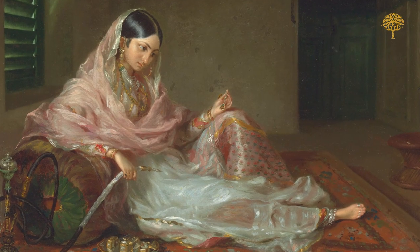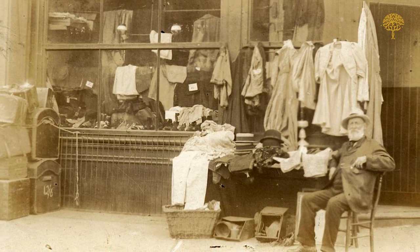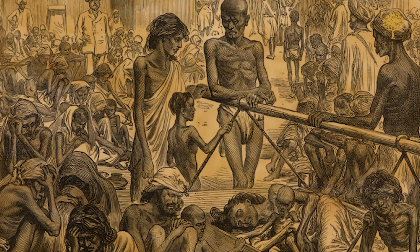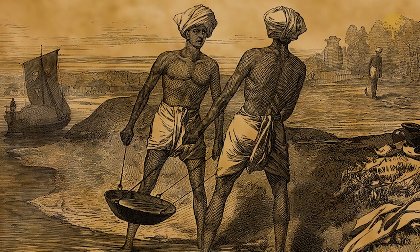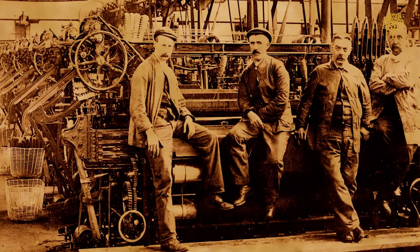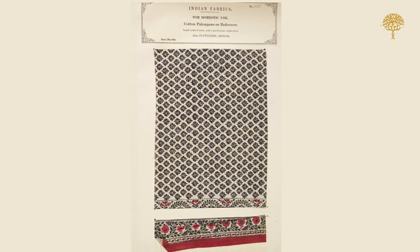From a net exporter of fine textiles over thousands of years, India soon became an importer. Thanks to the groundwork this series laid, India's textile industry was systematically destroyed, livelihoods were lost, and poverty and famine gripped the villages. By the end of their rule in India, the British had destroyed the Indian economy. In the case of textiles, many traditions never recovered.